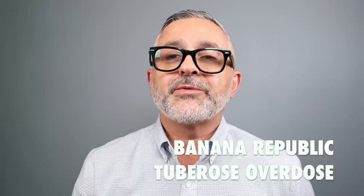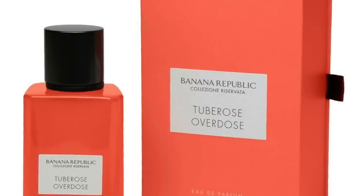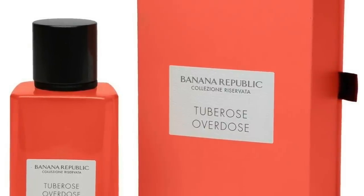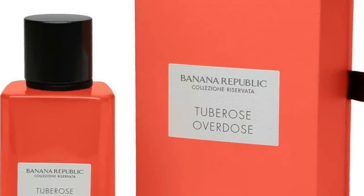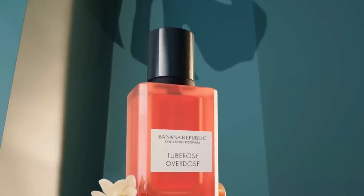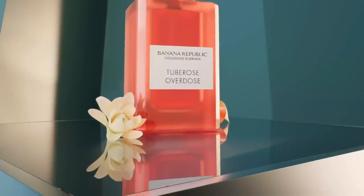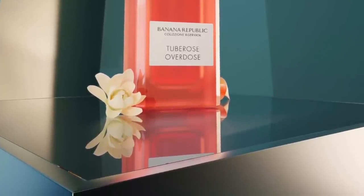My second favorite in the Collezione Reservata is Tuberose Overdose — great name, I absolutely love it. But it's not only a tuberose overdose; it's a floral overdose to begin with. Lots of tuberose and lots of jasmine, and you're also going to pick up a lot of frangipani and tiara flower. There's definitely a tropical floral experience happening here, plus a light gourmand touch and a green apple kind of experience. It also reminds me of freshly laundered sheets — a very potent laundry detergent smell mixed with your linens for a very fresh fragrance experience.